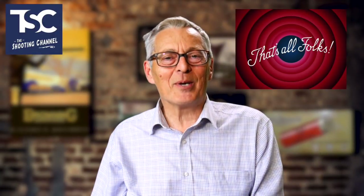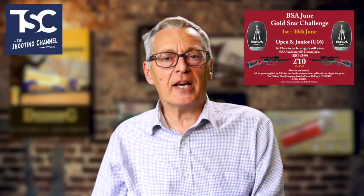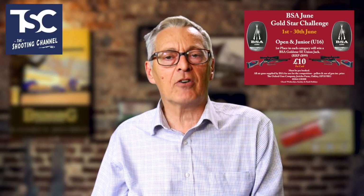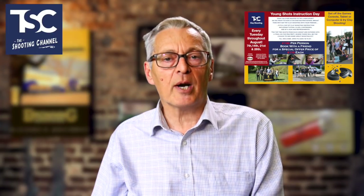Well, that's it for this week's news. Thanks for watching. Don't forget there's loads coming up at the Oxford Gun Company over the coming weeks — not just the July Game Bird Challenge mentioned earlier. June is Airgun Month with a competition to win two top-of-the-range BSA air rifles, each worth £900.